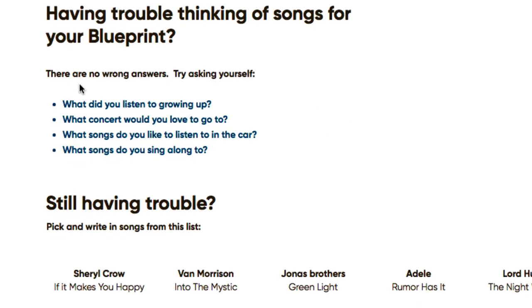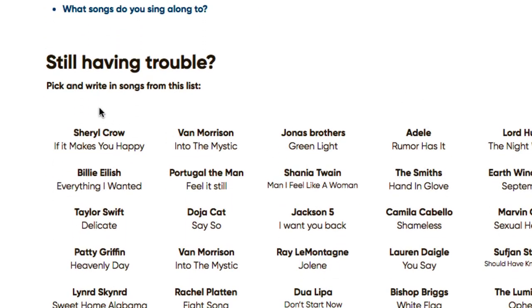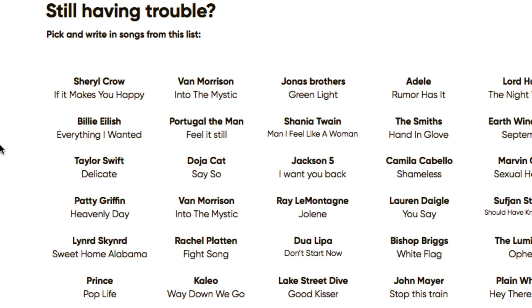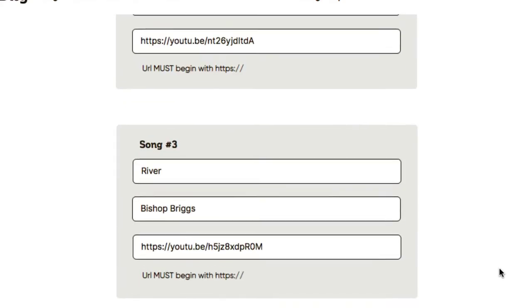There are no wrong answers. Try asking yourself: what did I listen to growing up, what concert would I love to go to? If you're still having trouble, you can pick from a provided list featuring artists like Adele and John Mayer. I picked songs that I like the production of personally, because I want to try to get a sound like that.